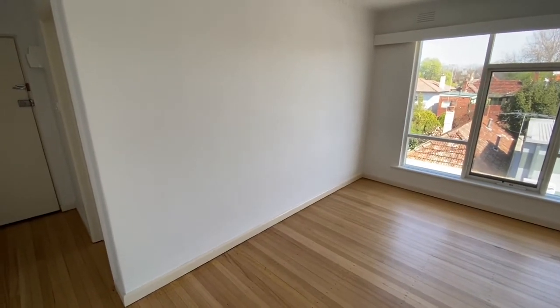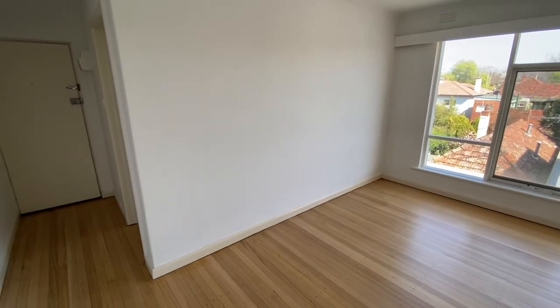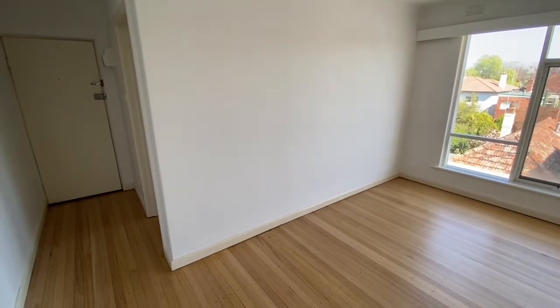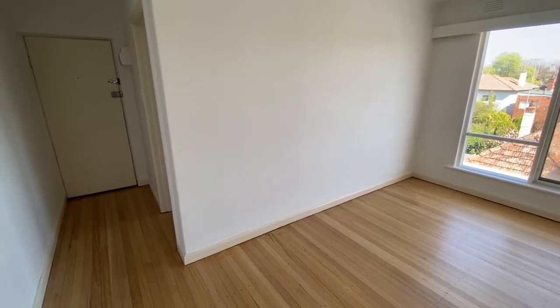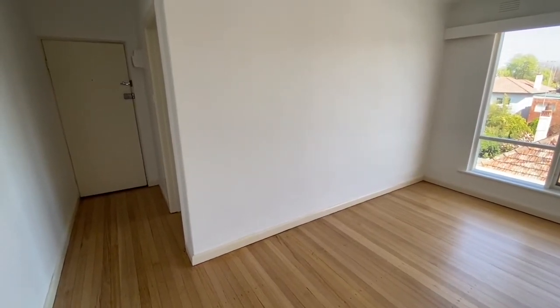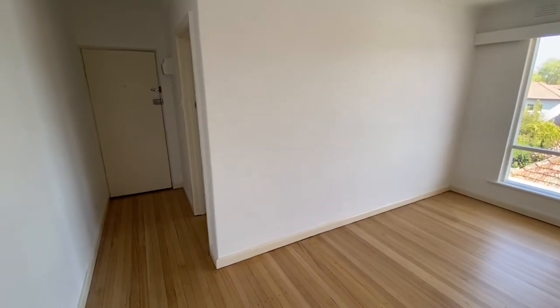Hi there, this is Jay from the Buxton Real Estate Group and you're watching a virtual walkthrough tour of apartment 35 of 233 Canterbury Road, St Kilda. You're moments away from local tram stops, easy access to St Kilda Beach and all that the St Kilda lifestyle has to offer.